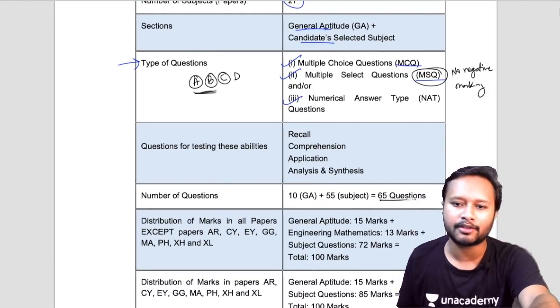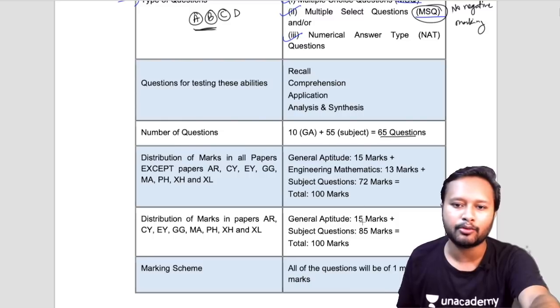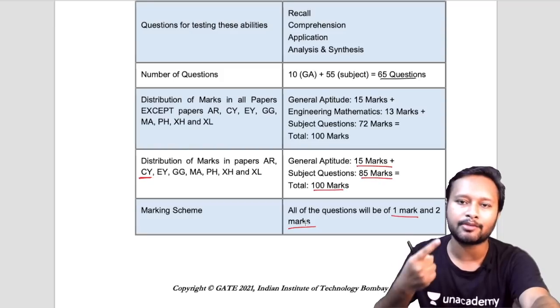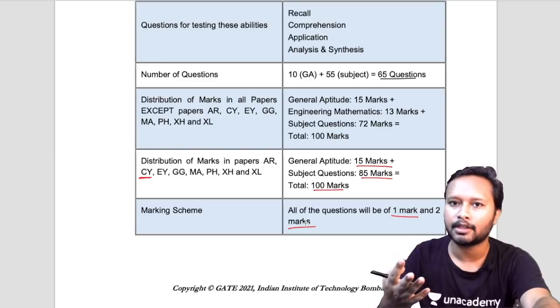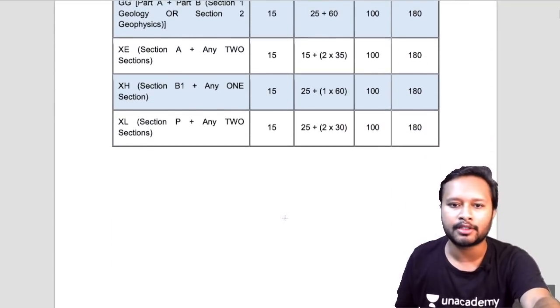The overall number of questions is 65, which is the same as before. For chemistry (code: CY), you have 15 marks for general aptitude and 85 marks for subject questions, making it a 100-mark exam. The marking scheme — questions of one mark and two marks — remains unchanged. The key changes so far are in the eligibility criteria and the addition of MSQ type questions.